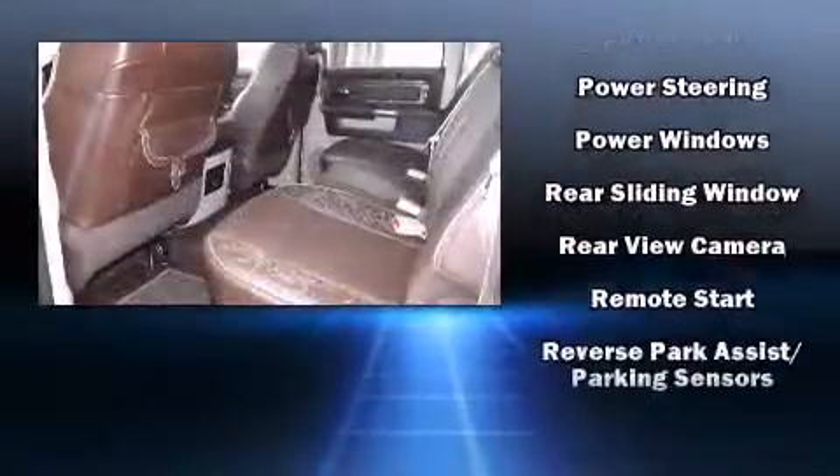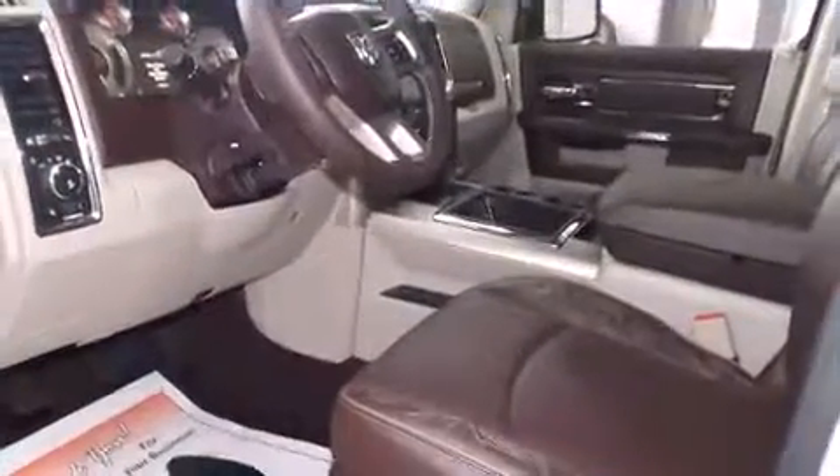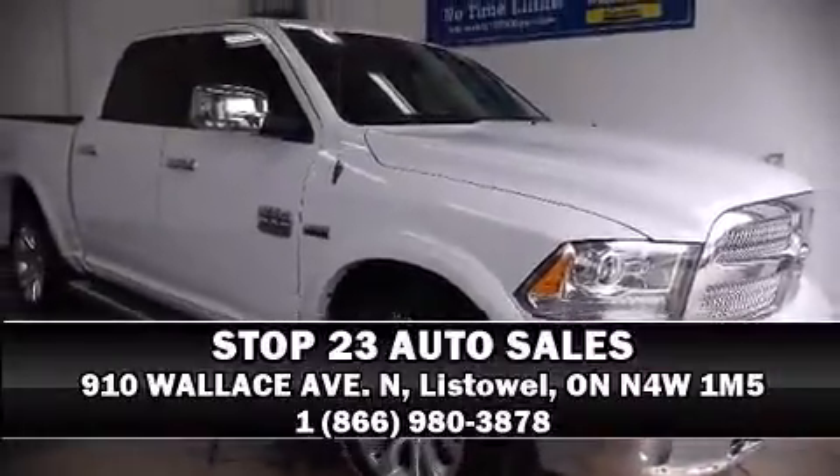You and your passengers will experience top-tier protection. Our knowledgeable sales staff is available to answer any questions that you might have. Stop by our dealership or give us a call for more information.